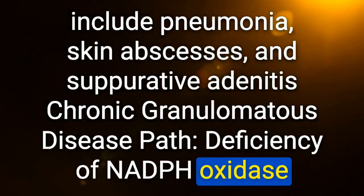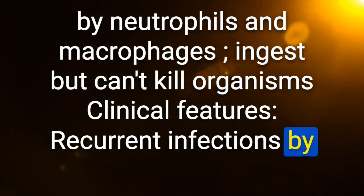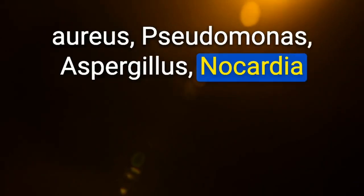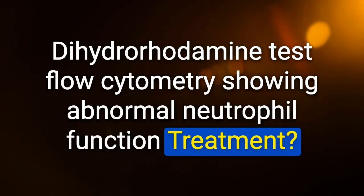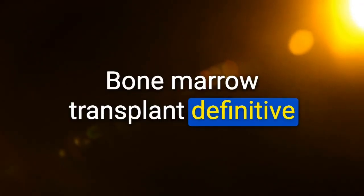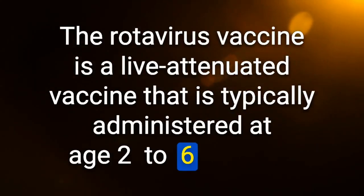CGD clinical features: recurrent infections by catalase-positive organisms including S. aureus, Pseudomonas, Aspergillus, Nocardia, Burkholderia cepacia, and Serratia. Diagnosis: dihydrorhodamine test (flow cytometry showing abnormal neutrophil function). Treatment: bone marrow transplant (definitive). The rotavirus vaccine is a live attenuated vaccine typically administered at age 2–6 months.